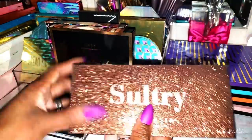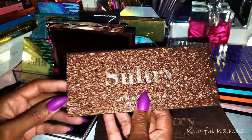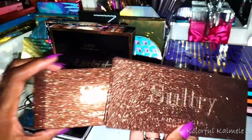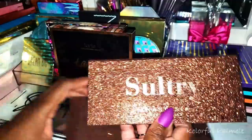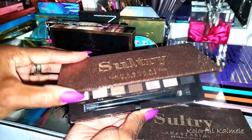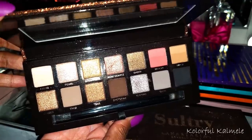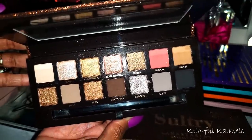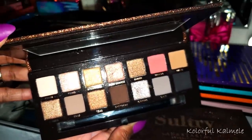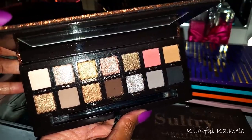And the Sultry — this is the only one I still have the box to and I don't even know why, because the palette itself is actually more gorgeous than the box. This is what the Sultry looks like. It's actually a really nice palette but yeah not much more to say about it.